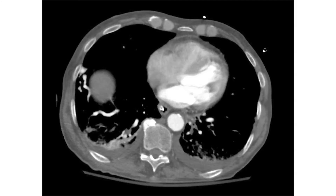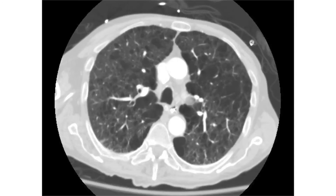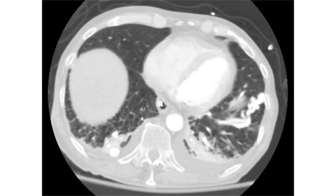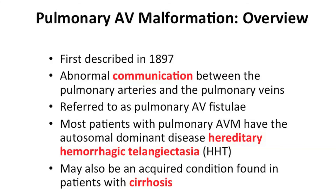Because the patient was post-operative, we use contrast to rule out a pulmonary embolism. The answer is in this cut — can anyone see it? There's something abnormal. What is that in the left lung? Here are the lung windows, and as you can see, lots of emphysema. What is the diagnosis? The answer is: pulmonary AV malformation.